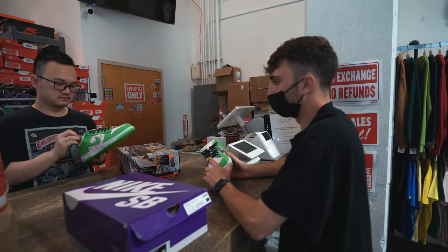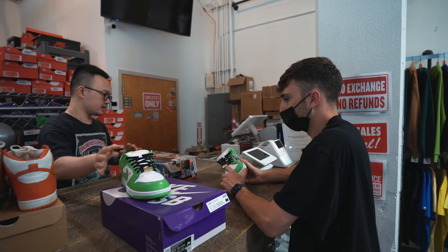The one that we'd probably get more in trade credit for is probably the Union. So we're trying to work around $2,000 in trade credit to try to maximize the amount of shoes that we have.